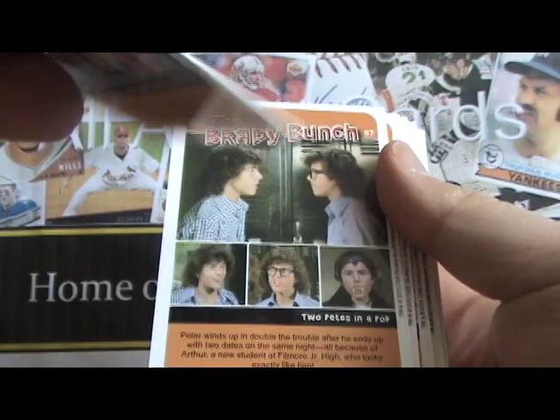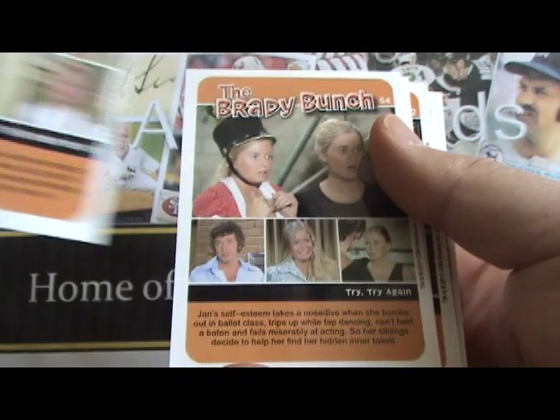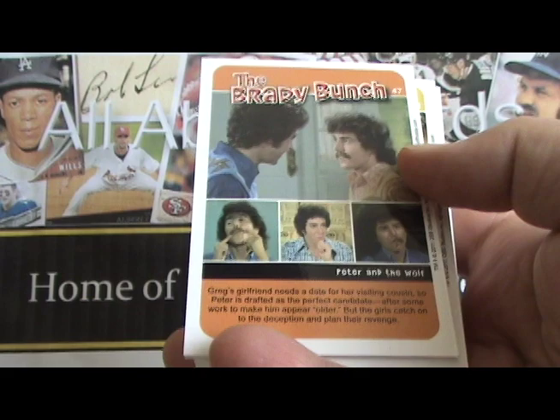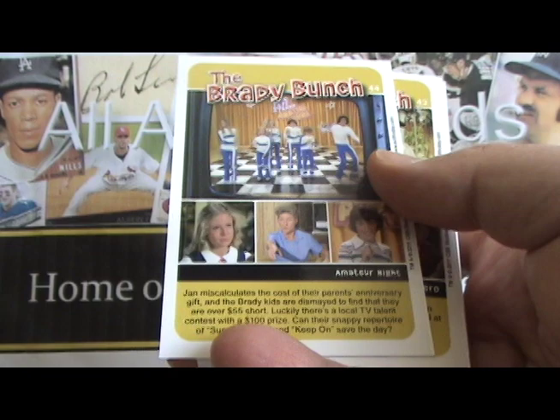These are the episode cards, and they're double-sided. So you get one episode on each side of the card. And they're also color-coded according to season. This is actually the back of the pack, and we're going backwards in time — so this is from the last season, and there's the second to last season. That's a nice touch too.